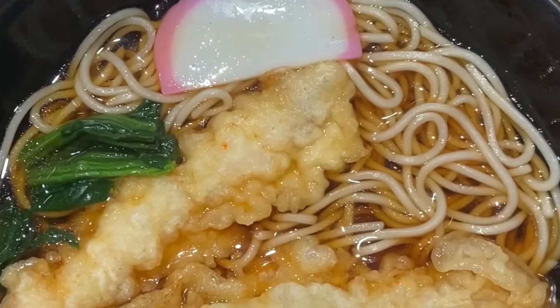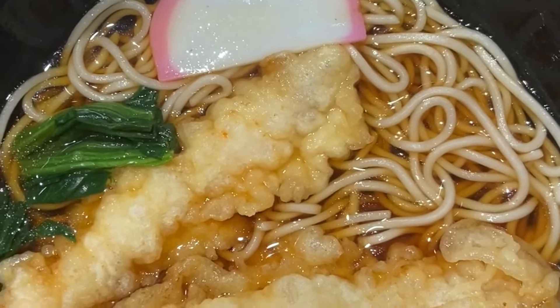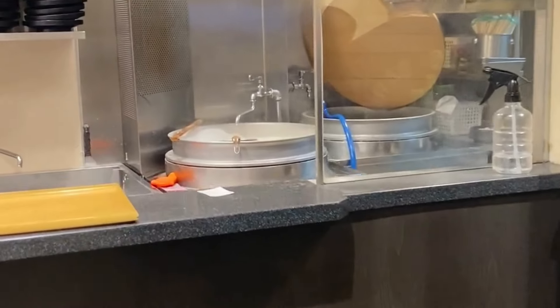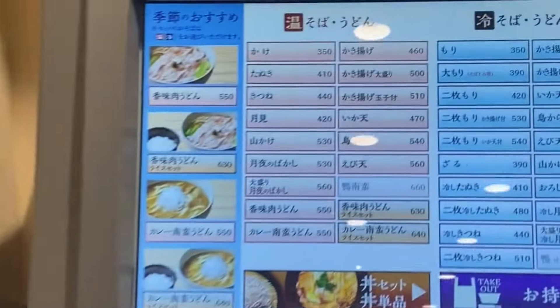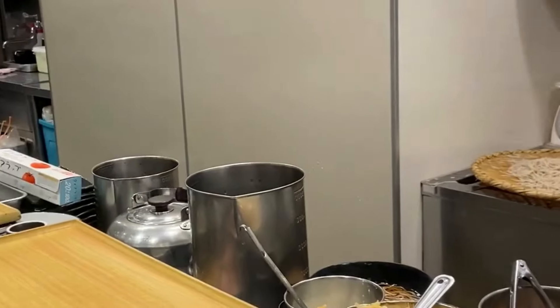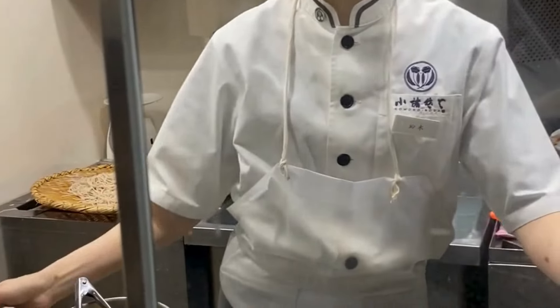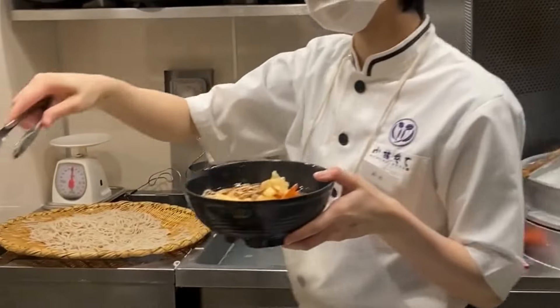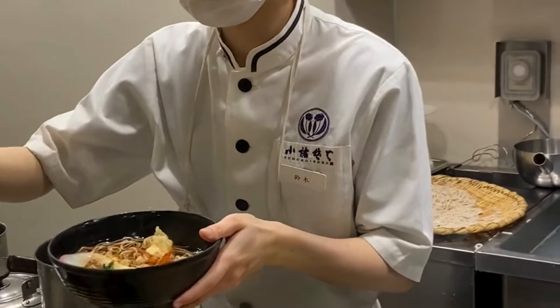Here's the ebi, or shrimp, udon. And this one is a karaage udon. Nice little udon place to come. You order on the machine here — no English, not even an English translation. And she's making up the soup for me. Ordered one tempura — that's the ebi, the shrimp.